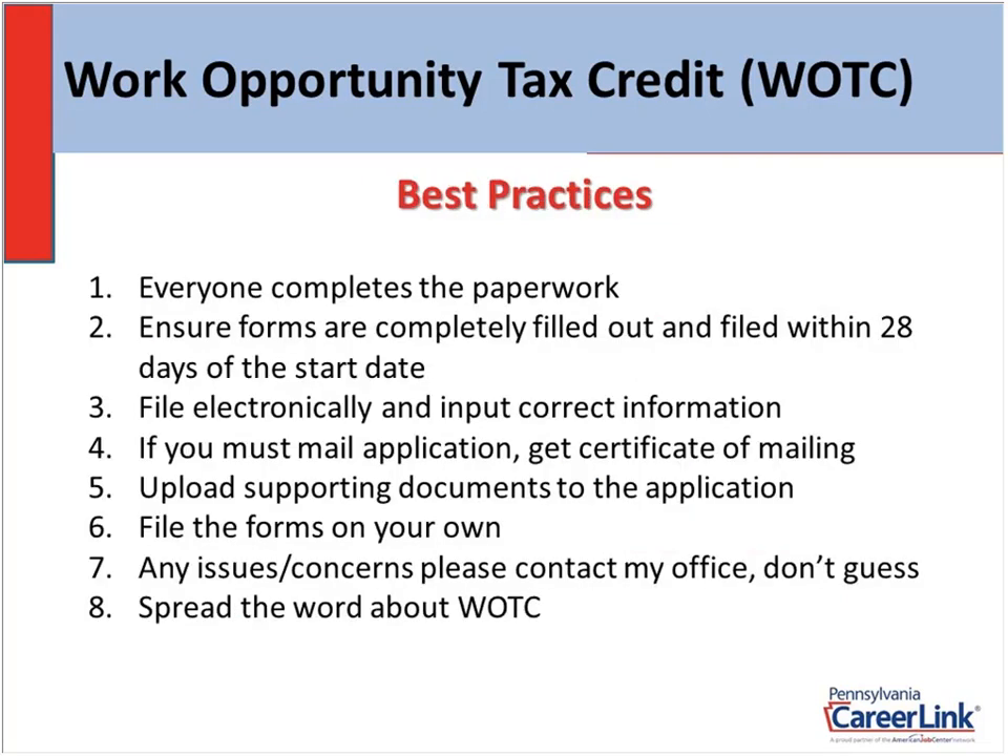Now I'll talk about some best practices I've come across over eight or nine years of doing this. I tell employers: whoever you're going to interview, have everyone complete the paperwork. If you have two equally qualified individuals and you're on the fence, and one of them answers yes to any one of those questions, you may want to consider hiring that person because they may qualify you for the tax credit.